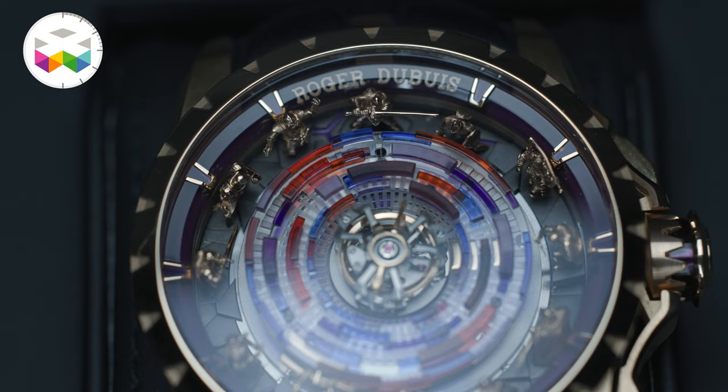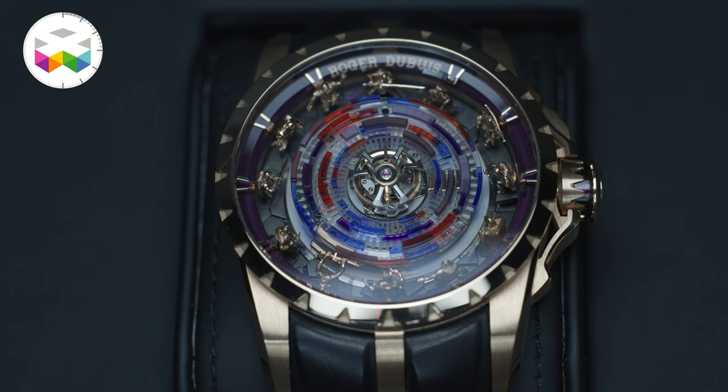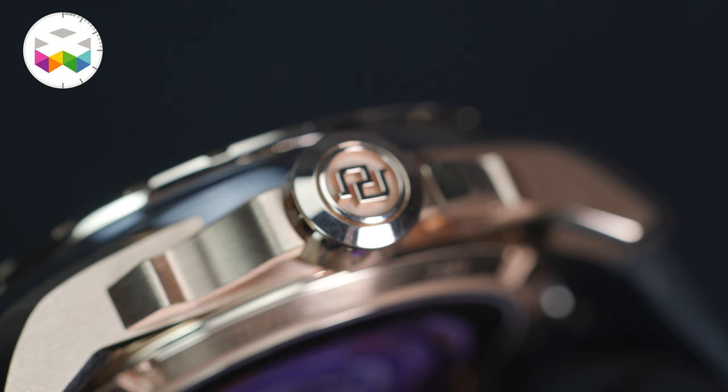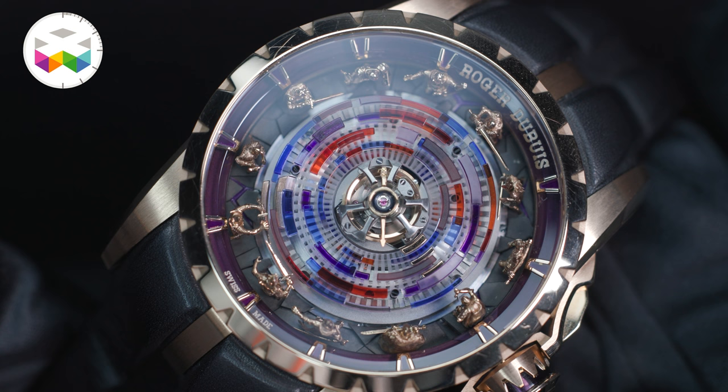We are absolutely delighted about the response we're getting these days. We see more and more younger clients coming to us, probably because of our projection to the future and the fact that we detach ourselves completely from the classic fine watchmaking world. Very proud of my teams, which are simply amazing — and expect the unexpected, always from Roger Dubuis.